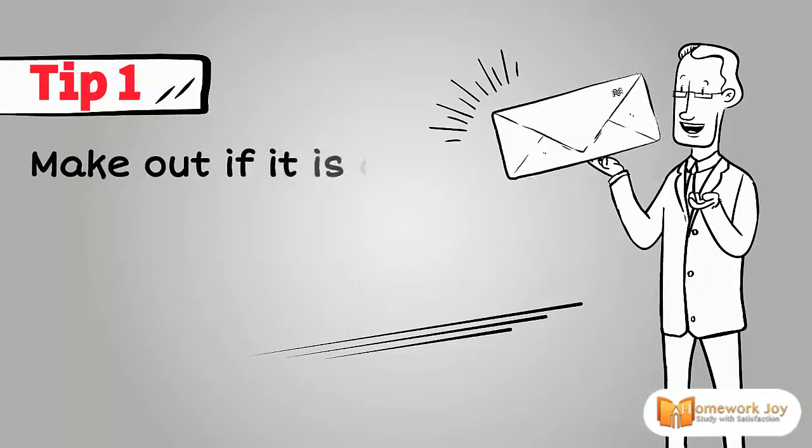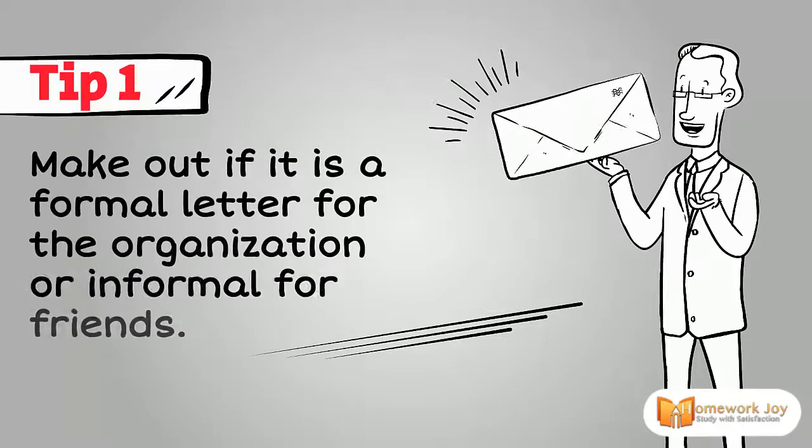Tip 1. Make out if it is a formal letter for the organization or an informal one for friends.